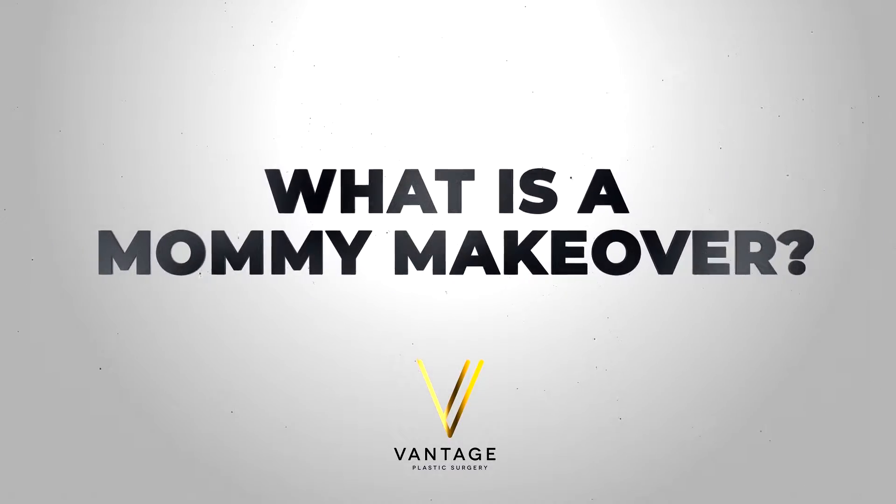What is mommy makeover? Mommy makeover is usually a combination of several surgeries involving rejuvenating the breast and doing abdominoplasty or some additional procedures with the body. So it's surgery of the breast and the body.